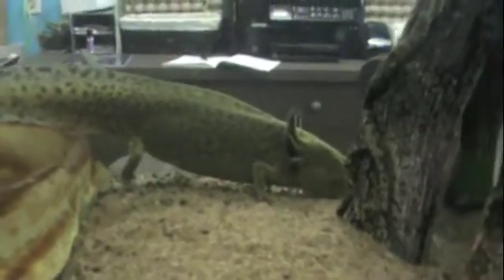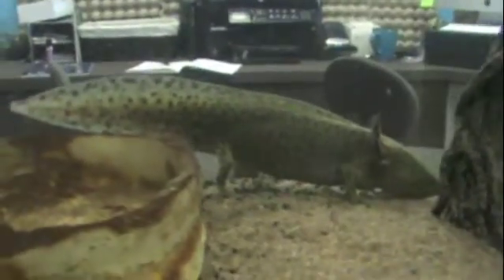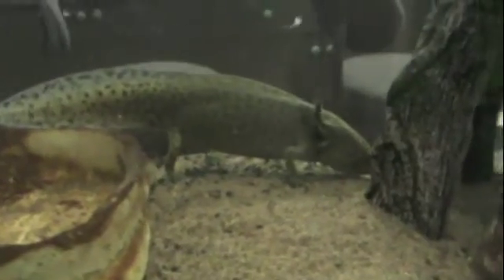And then there's the leucistic ones, which are pink and red — their gills are fairly bright red and their body is mostly pink. And then they have the golden albinos, which are quite a nice orange color.